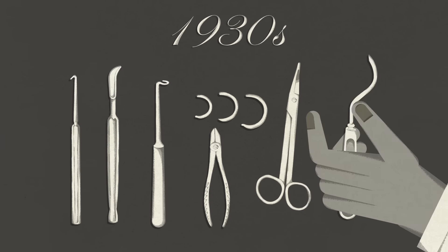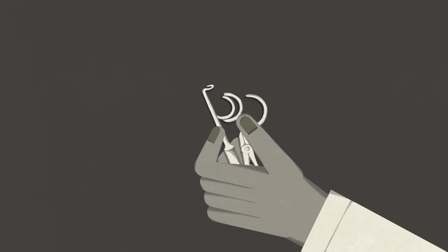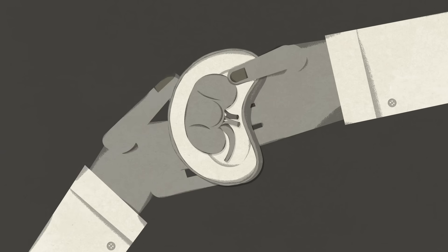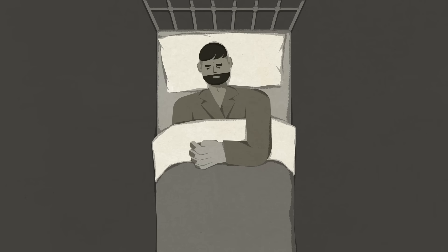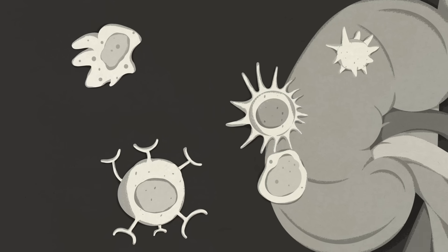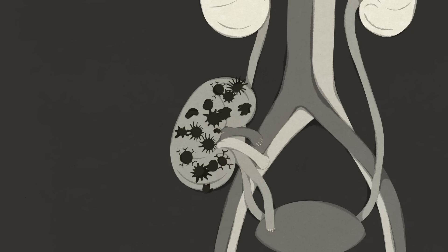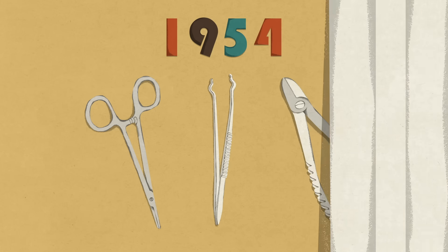In the 1930s, doctors began experimenting with a procedure long thought to be medically impossible— an organ transplant. Many pioneering surgeons focused on the kidney, taking a healthy one from a living or recently deceased person and transplanting it into a patient dying from kidney failure. But these early surgeries faced a major problem— patients' immune systems would quickly recognize the new kidney as a foreign object and start to destroy it. Few patients survived past the first few days.